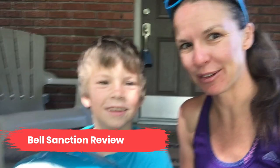Hi, I'm Kristen. Hi, I'm P. And we're from RackToTheRides.com and today we are going to review the Bell Sanction Full Face Helmet.